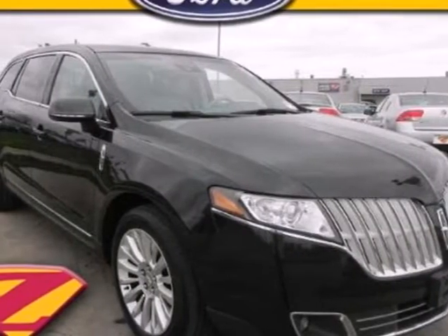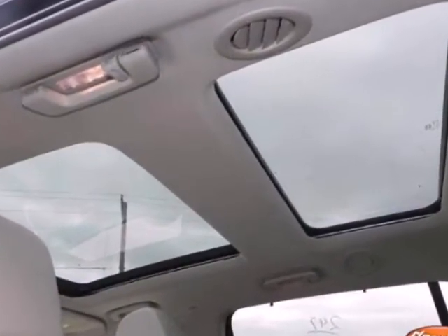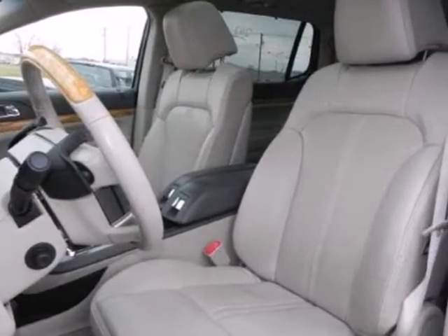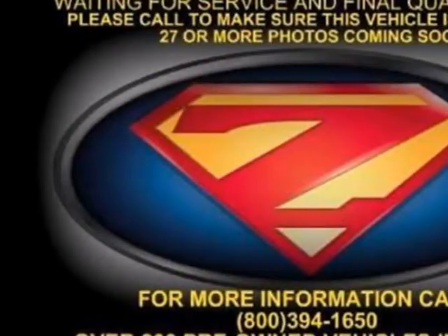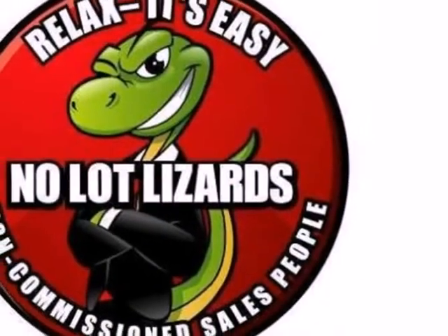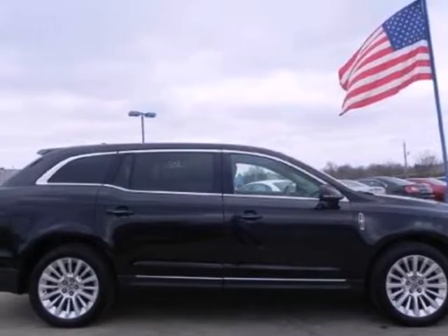It's a 2010 Lincoln MKT. This high-performance and high-tech MKT crossover is loaded with standard features including third-row seating, plush leather upholstery, tire pressure monitor, and a premium 10-speaker audio system with MP3 input, satellite radio, and iPod-iPhone integration. The roomy and refined MKT is the crossover for people on the go, and go you will, with its powerful turbocharged performance and amazing handling.